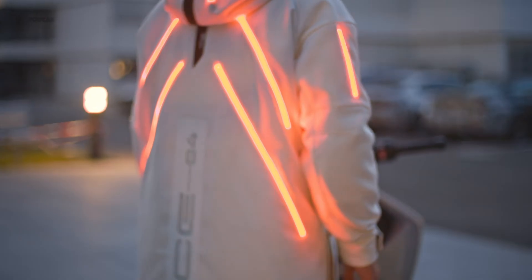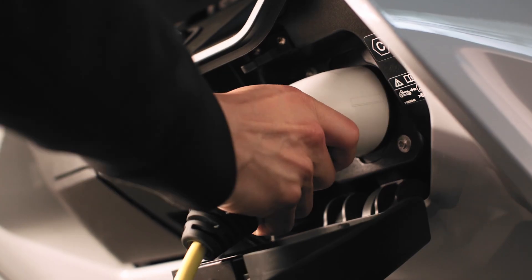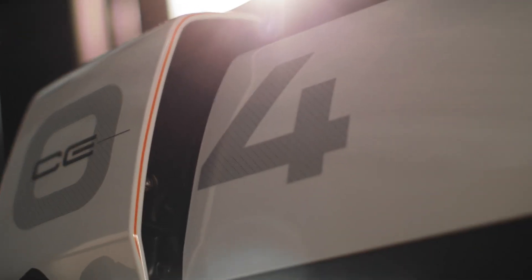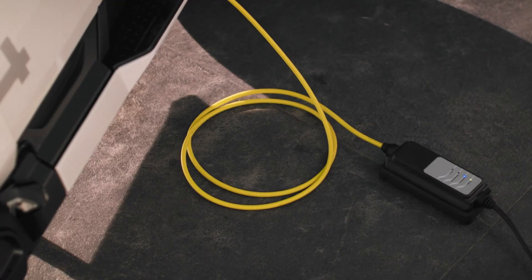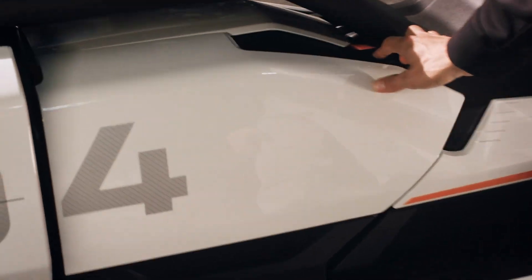The design of the BMW CE04 is nothing short of futuristic. It boasts a slim energy storage unit housed in the underfloor assembly and a compact drivetrain. This allows for a low center of gravity, enhancing handling and dynamism. Available in two striking color schemes — imperial blue metallic and light white — the CE04 stands out with its avant-garde look. The floating seat and iconic LED lighting add to its distinctive style, making it not just a mode of transport but a statement piece.